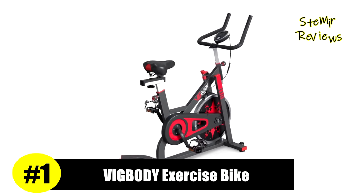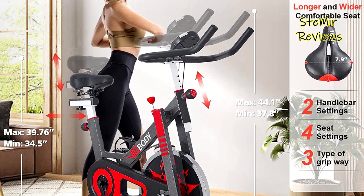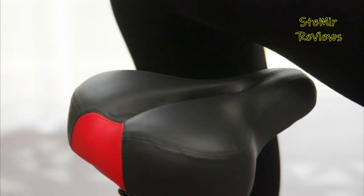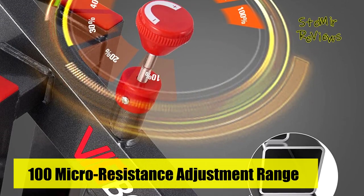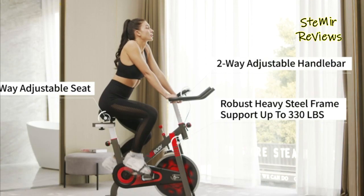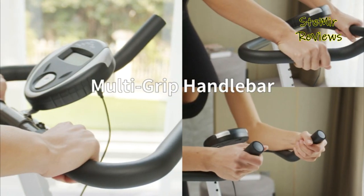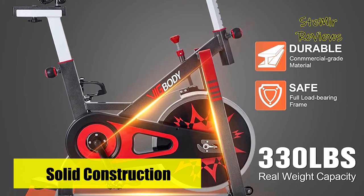The VigBody brand's product claims the top position on our list, making it the highest-ranked item. Designing and producing fitness equipment for more than 13 years, VigBody exercise bikes have served more than 1 million families. The 35-pound bi-directional flywheel and 1.5-millimeter thick heavy-duty square tube guarantees stability while cycling. The belt-driven system provides a smoother and quieter ride than chain transport, with a 330-pound weight capacity. Two-way adjustable non-slip handlebar and four-way padded seat give users a comfortable indoor riding experience.